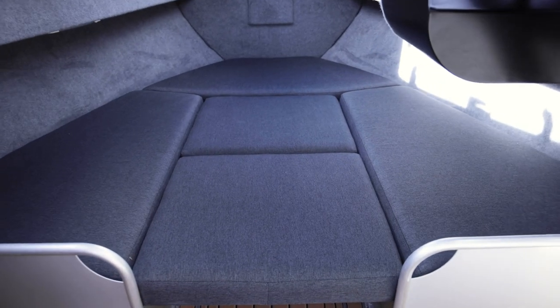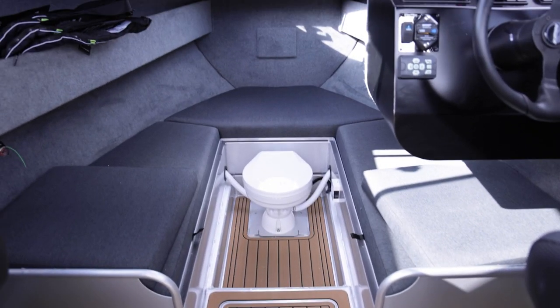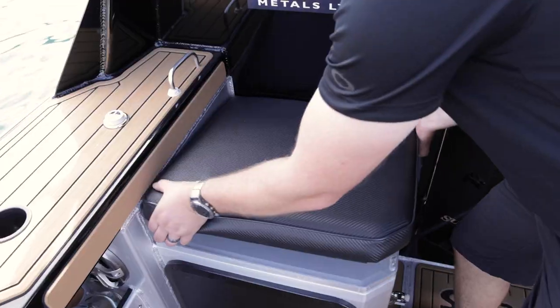Inside the cabin we have lots of space to comfortably sleep three to four people. There's even an electric toilet, shower and sink for the family's comfort.